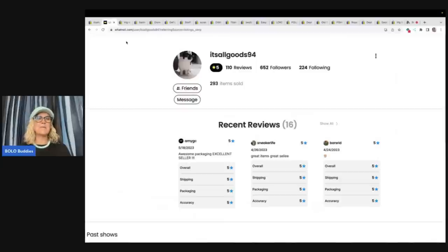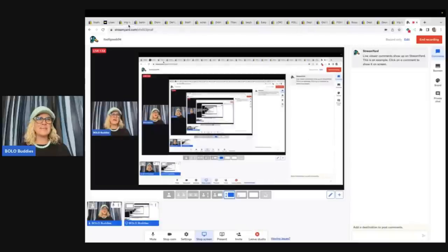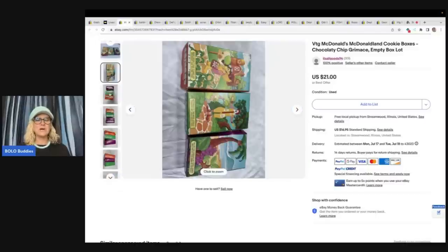Let's dig into some big money bolos. The first item we're going to start with is one that is just unexpected. I sent her a list of items I wanted her to send me information on, and I saw this and I was like, I have got to share this because no way would I have ever picked this up. They're empty cookie boxes from McDonald's. Yep, I said that — empty cookie boxes.